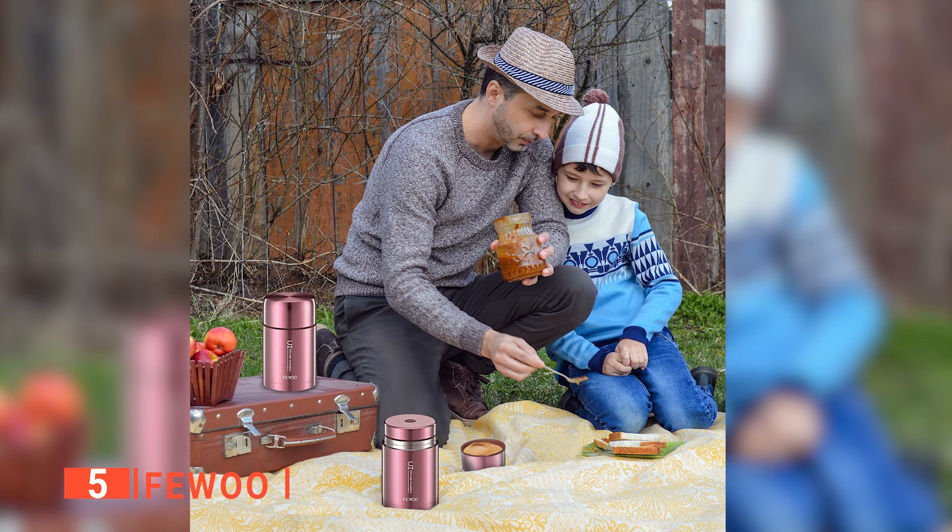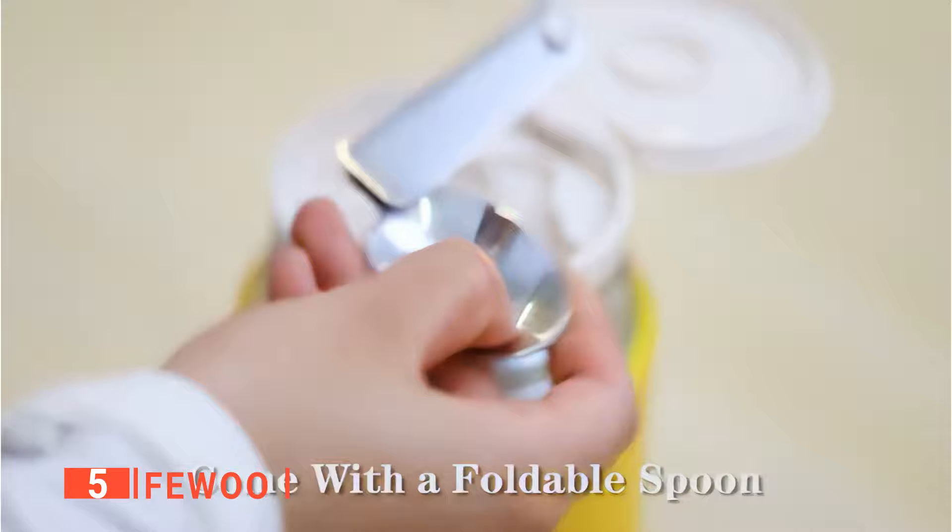We like that this soup thermos is user-friendly, and it has wide mouths to fill it, and cleaning it up is very easy. It also comes with a foldable spoon by the inner lid, which effectively makes you not have to worry about extra utensils if you forgot yours.